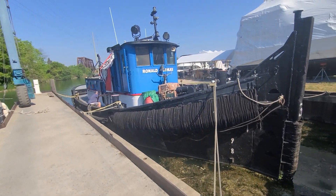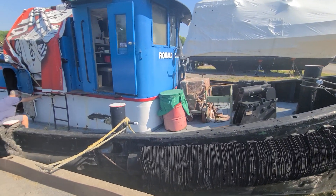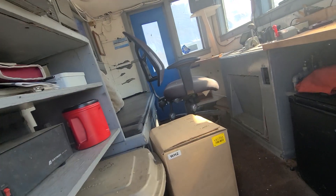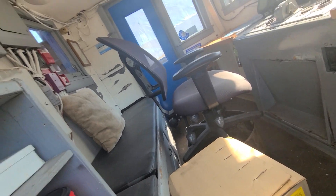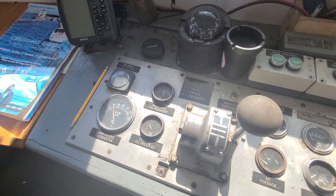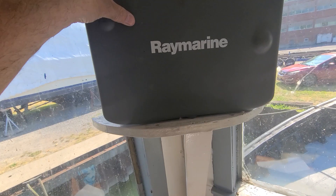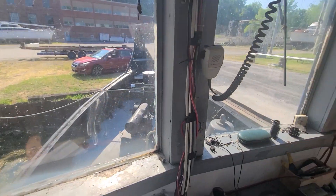Climbing aboard the vessel and stepping into the helm. This vessel has GPS, VHF radio, depth sounder, and compass.